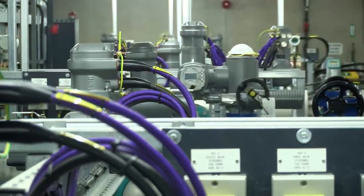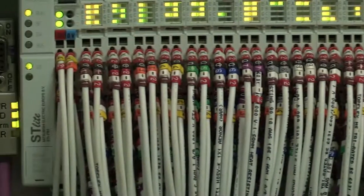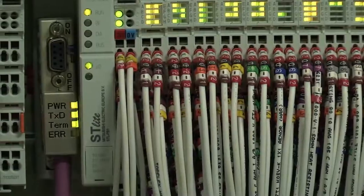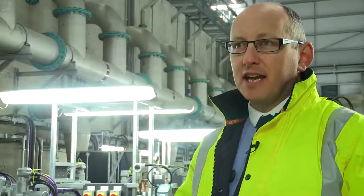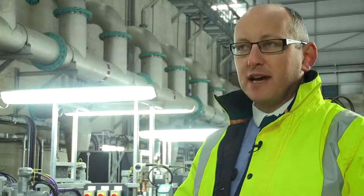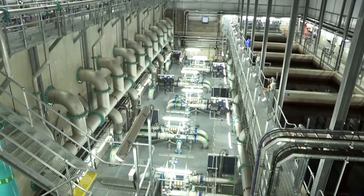We can interrogate the PLC system remotely. There's a VPN link into the control system which we can access via a secure link, and that allows you to interrogate anything connected to the Ethernet or to the Profibus networks. We can actually dial in directly to the SCADA and view what the operators are seeing.